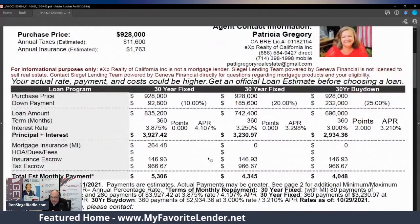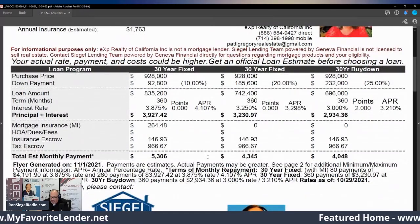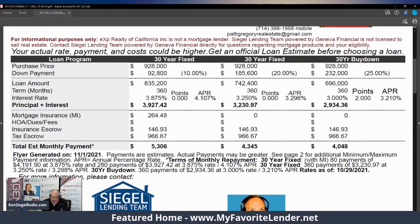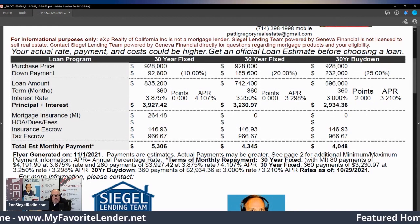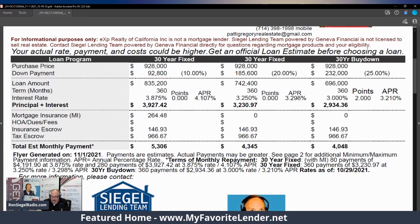10% down, you're looking at $3,927 a month. 20% down, you're looking at $3,230 a month. 25% down, you're looking at $2,935 a month — that's a strategic program, so you've got to give us a call at 800-306-1990 to get that strategy. Those are all principal and interest payments only.